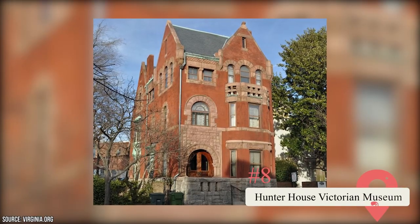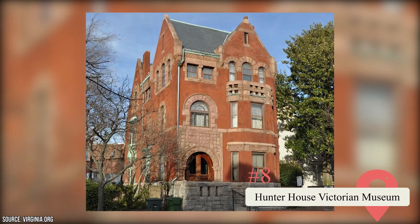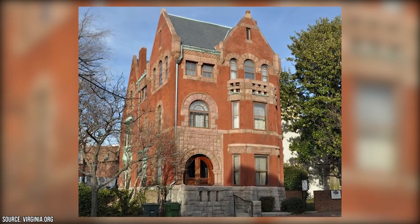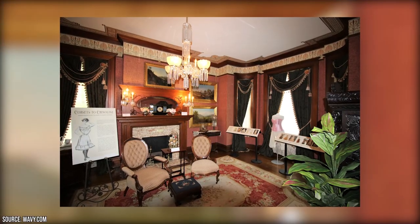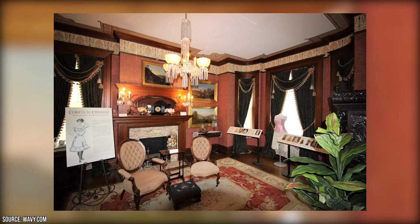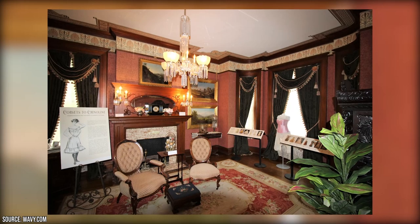Hunter House Victorian Museum: Established in 1894, the Hunter House Victorian Museum was once the residence of the Hunter family and offers a glimpse into the Victorian lifestyle in Norfolk. It has earned a spot on the National Register of Historic Places, and visitors can explore the house to see the preserved period furnishings and antique items that showcase the bygone era.